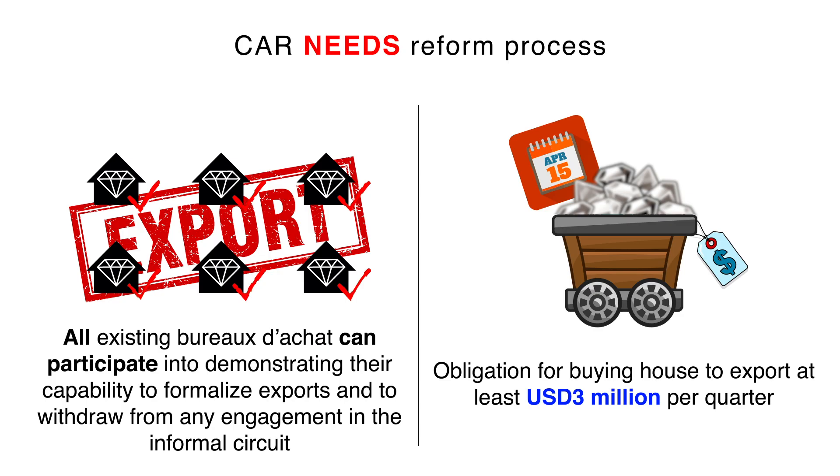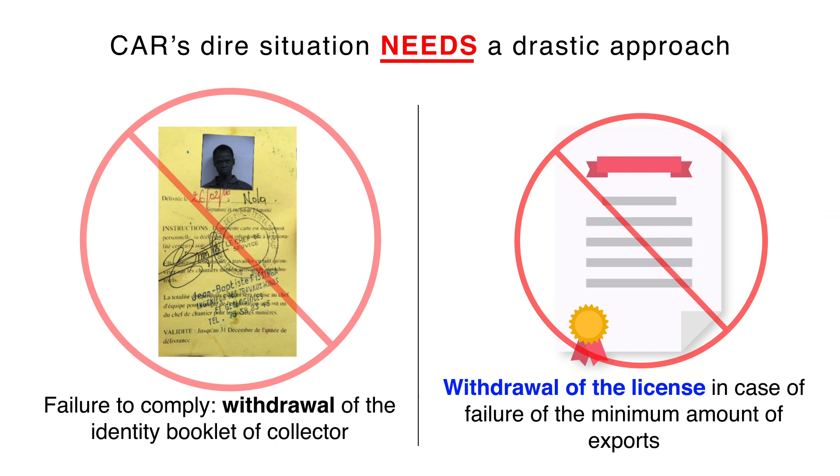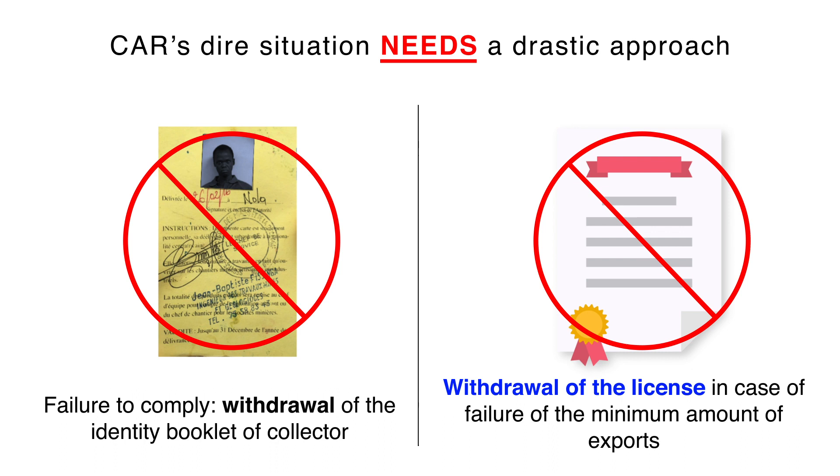All existing bureaux d'achats can participate in demonstrating their capability to formalise exports and to withdraw from any engagement in the informal circuit. Above all, there will be an obligation for each buying house to export at least $3 million per quarter, and a withdrawal of the licence will follow in case of failure to meet the minimum amount of exports.